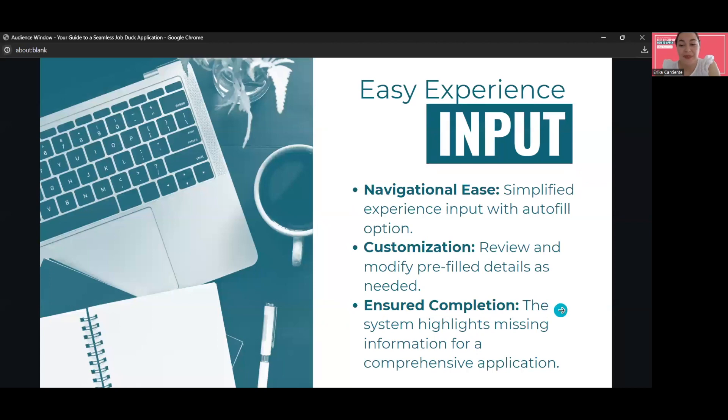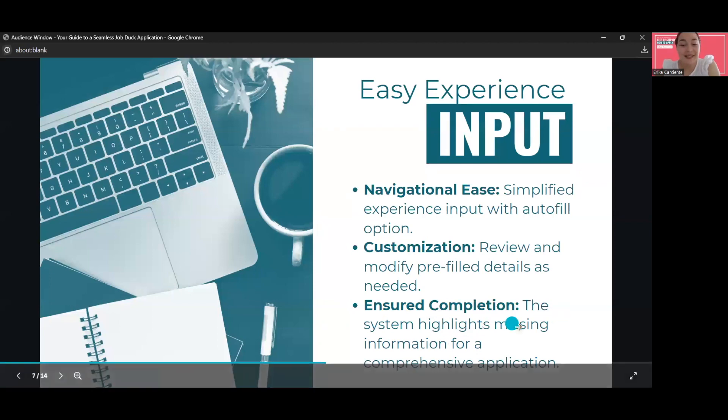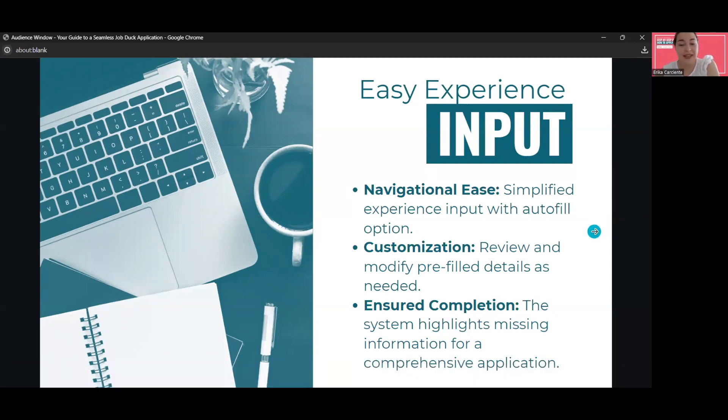Ensure completion. The system highlights missing information for a comprehensive application, and that's what we need from you.